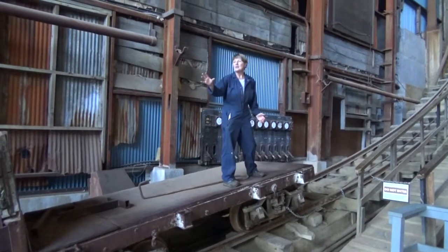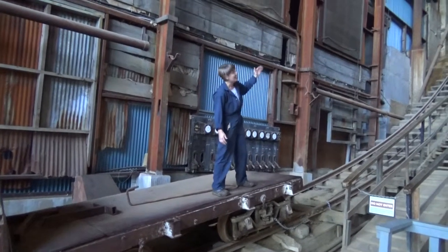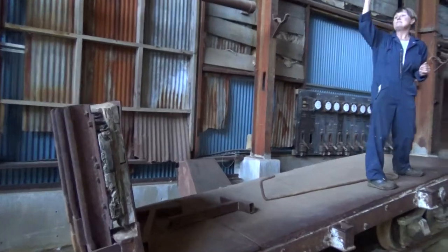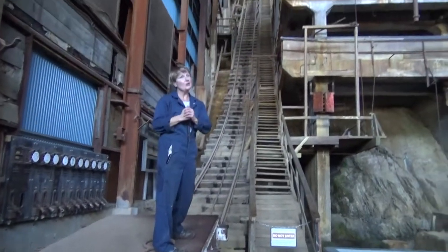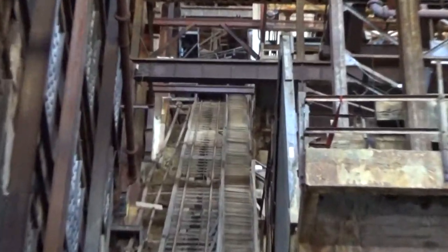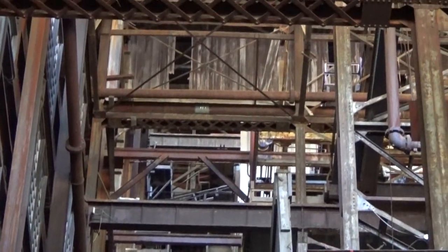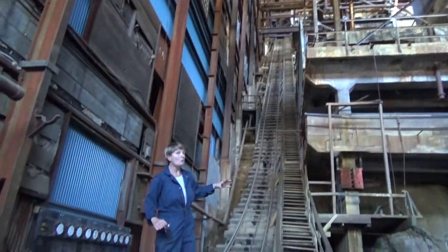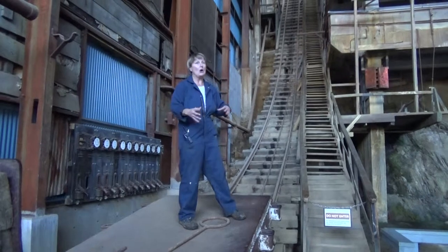Very sadly, from where you are stood, you can only see up to level number 5 of this building — there are three more enormous levels above us that you cannot possibly see from down here. Today, this building would be the same in height as a 20-storey skyscraper. Now, back in 1920, 40 people here operated the mill. It was a terrible place to work.